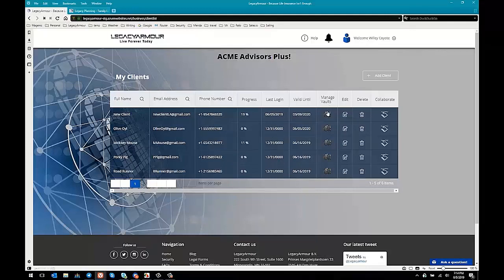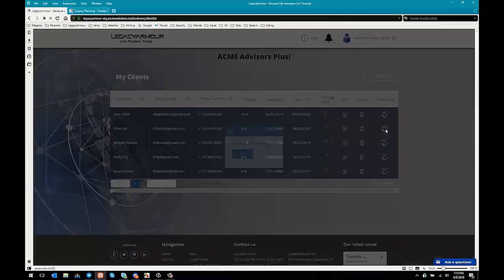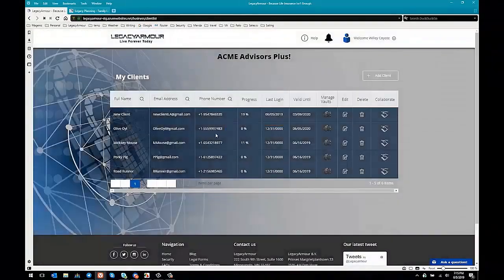You can see that you're able to manage their vaults, edit their information, and collaborate with them. 'Collaborate' is kind of special — that means you've set up an account for one of your clients without them having any previous interaction with you, perhaps, and you can just send them a message saying, 'Hey, I would like to collaborate with you on this,' and an invitation is sent to the email you input for them.